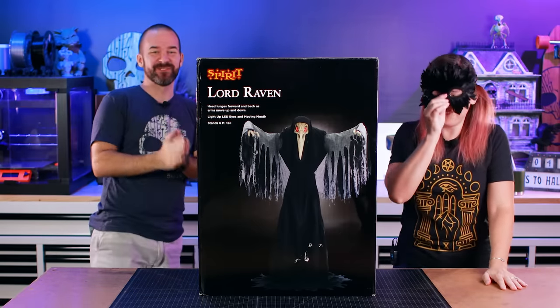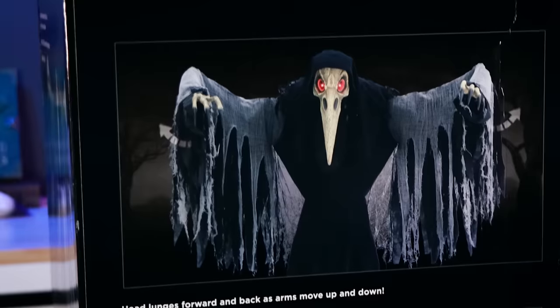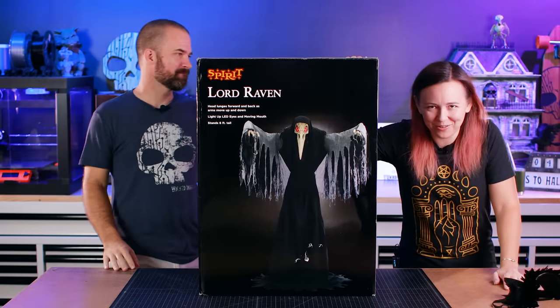Lord Raven! Finally! I'm so excited. Man, this guy has been on a journey. We ordered him like a month ago.